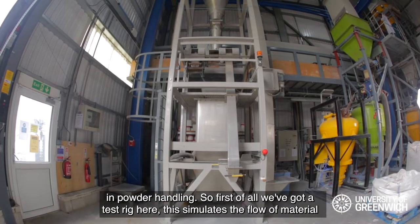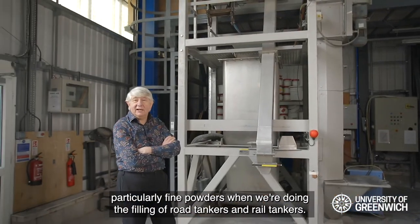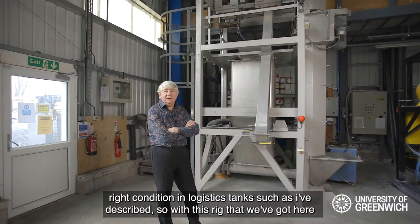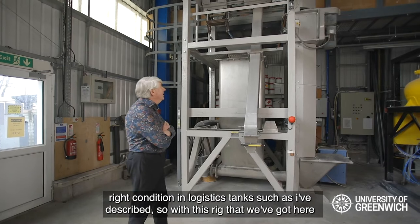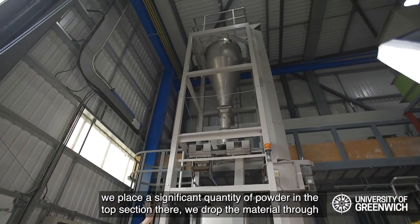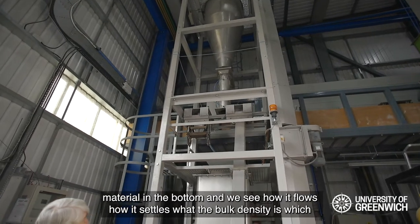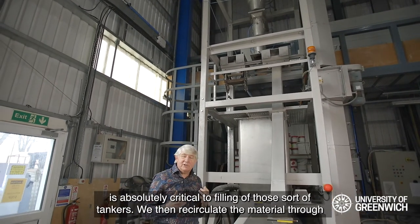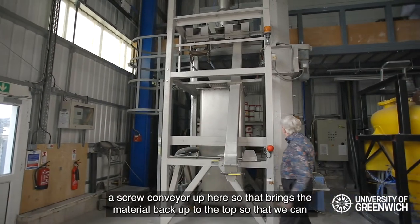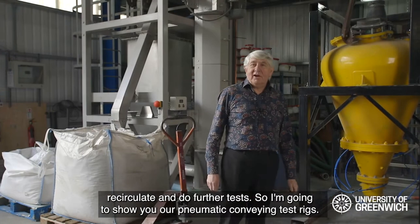First of all we've got a test rig here that simulates the flow of material, particularly fine powders, when filling road tankers and rail tankers. A lot of people have problems with getting just the right amount of material in the right condition in logistics tanks. With this rig we place a significant quantity of powder in the top section, drop the material through, measure its condition of aeration and adjust that if necessary, then catch the material in the bottom and see how it flows, how it settles, and what the bulk density is. We then recirculate the material through a screw conveyor back up to the top for further tests.